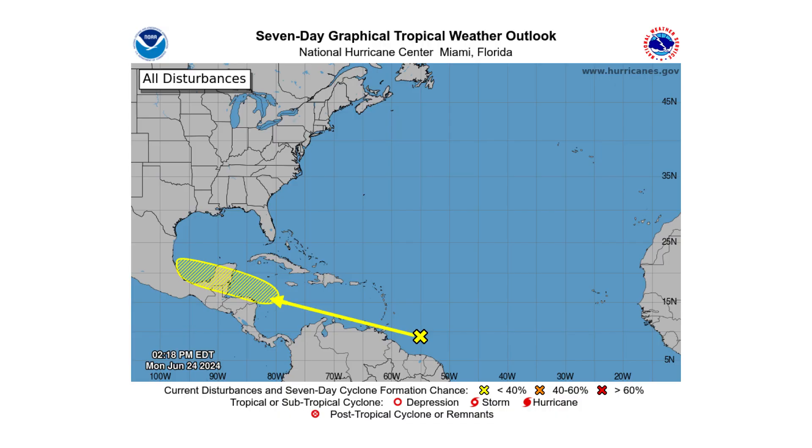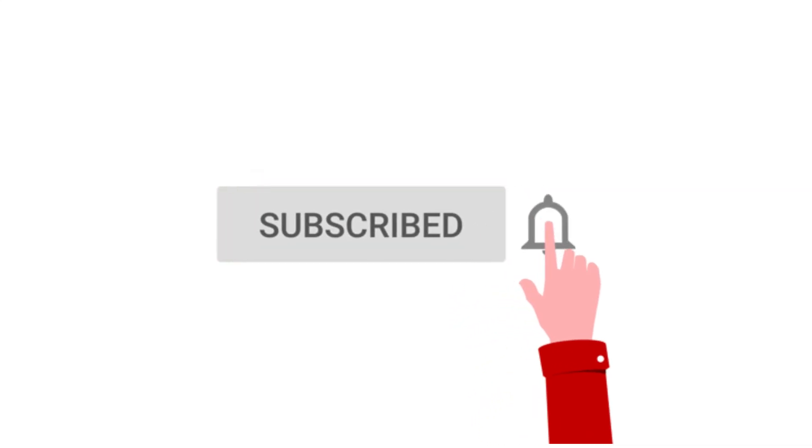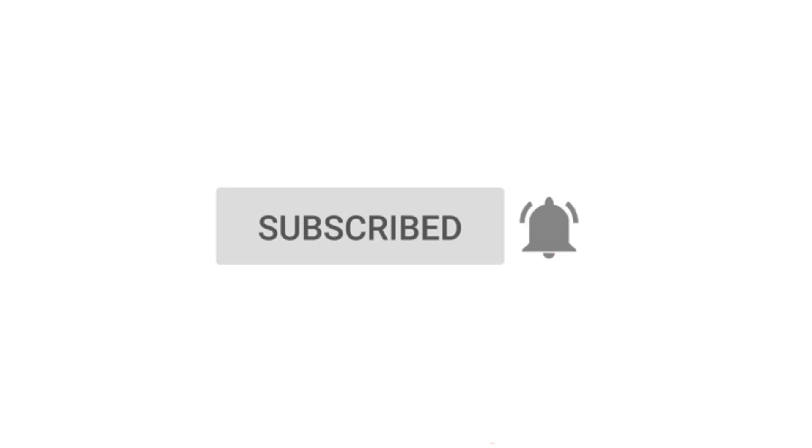Hello everyone and welcome back to Deciphering Weather. In today's video we are tracking two tropical waves in the Atlantic, one of them — Tropical Disturbance 1 — designated by the National Hurricane Center for possible development. If you like detailed weather breakdowns, hit the subscribe button and notification bell to get all of my upcoming videos.